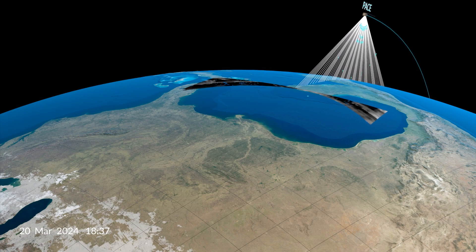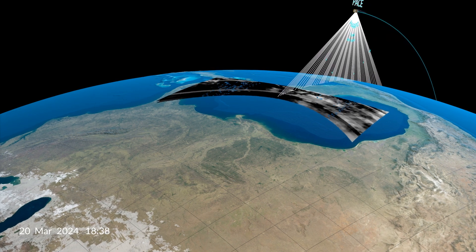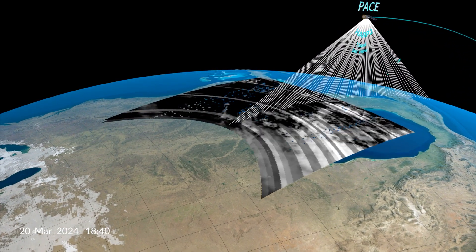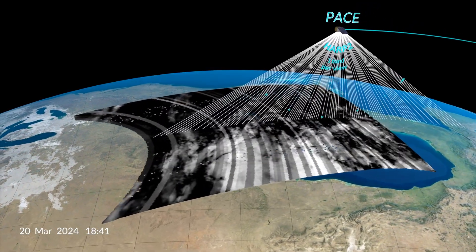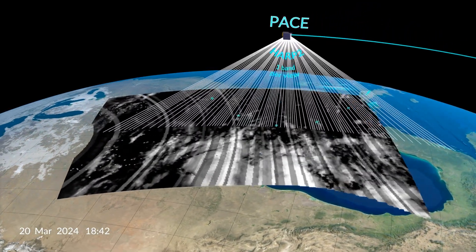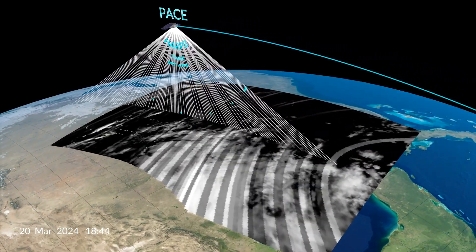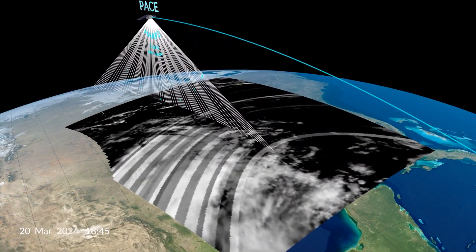The two polarimeter instruments on board measure the light bouncing off the particles at many different angles. This scene represents observations at a number of different geometries as the spacecraft flies over. It's about five minutes of time that elapses between the first observation at one angle and the last observation looking in the backwards direction.